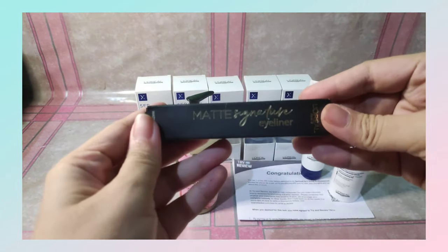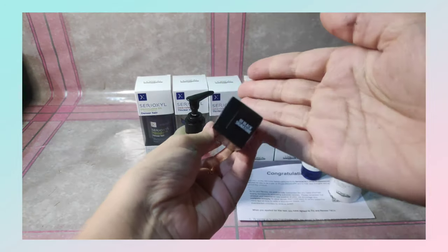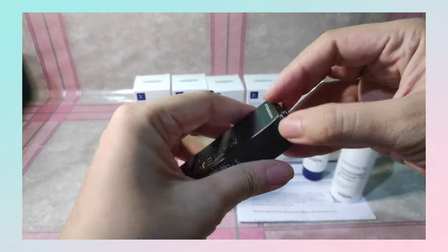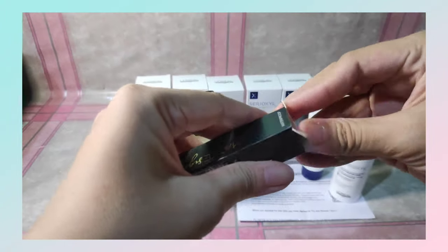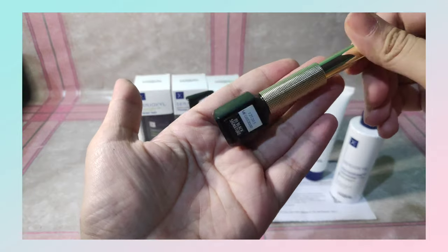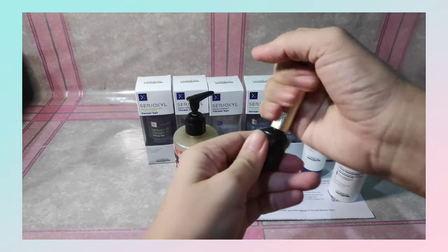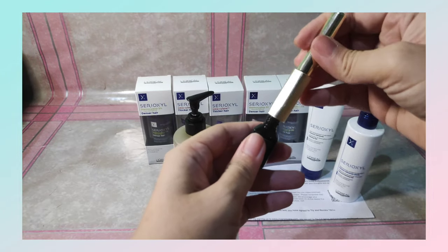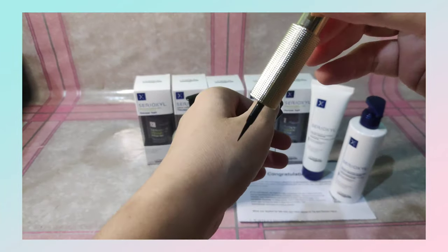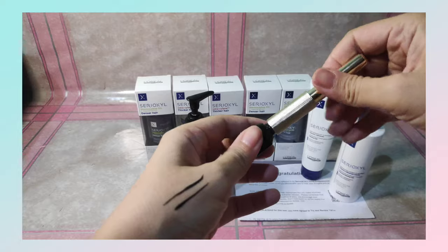Next item is from L'Oreal again — Matte Signature Eyeliner in color black. Matagal din yung expiration date niya, so okay din. This is the packaging, very cute. Mayroon siyang grip handle, yung brush niya ay sakto lang, and then very pigmented. I forgot to mention — for the hand wash, ako muna nagbayad ng item and shipping fee via Shopee, and then na-reimburse na lang nila. For the eyeliner naman, they gave me a voucher, included na dun yung shipping fee. And for the Sirioxile, dinaliboy na lang nila agad sa bahay.